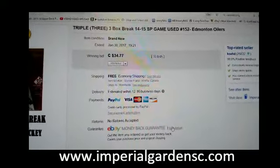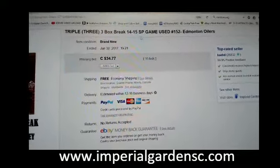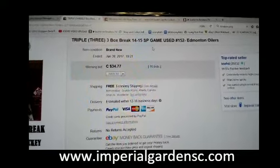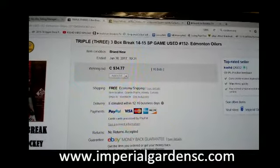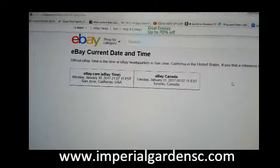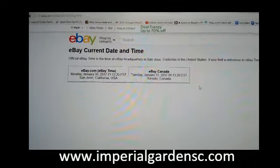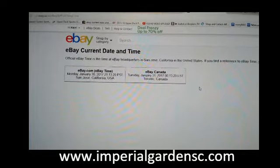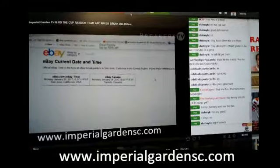Hey everyone, welcome to Imperial Garden's triple SP Game Used break number 152, 14-15 game use. Last in the break was the M10 winners on January 30th at 7:21 PM Mountain Standard Time. And our current day and time, it's currently Tuesday, January 31st at 12:13 AM Eastern Time. We are broadcasting live on Breakers TV here.